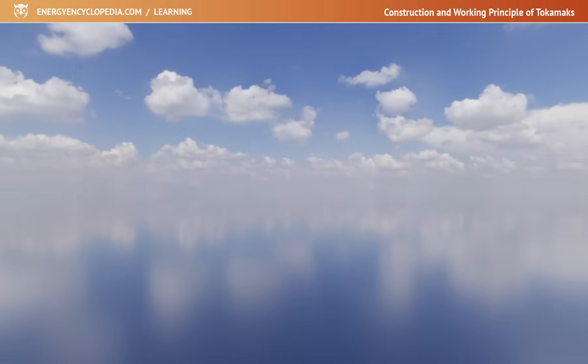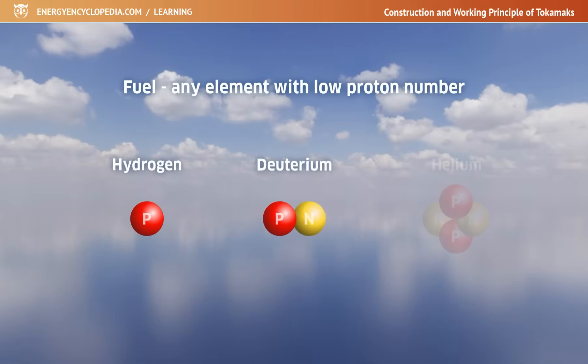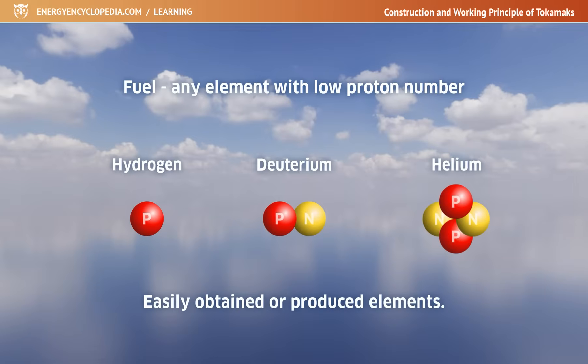The fuel in Tokamaks can be essentially any element with a low proton number, but the most commonly used are hydrogen, deuterium, or helium, which are elements that can be obtained or easily produced in sufficient quantities.